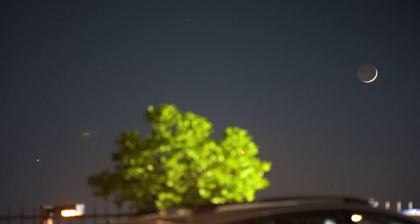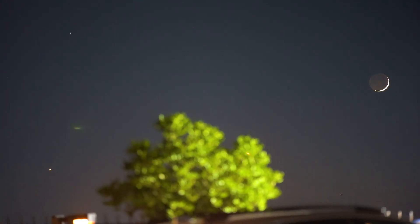You can see it through the tree there. Looking good. You can see the stars a little bit in the background there. Beautiful long trail.